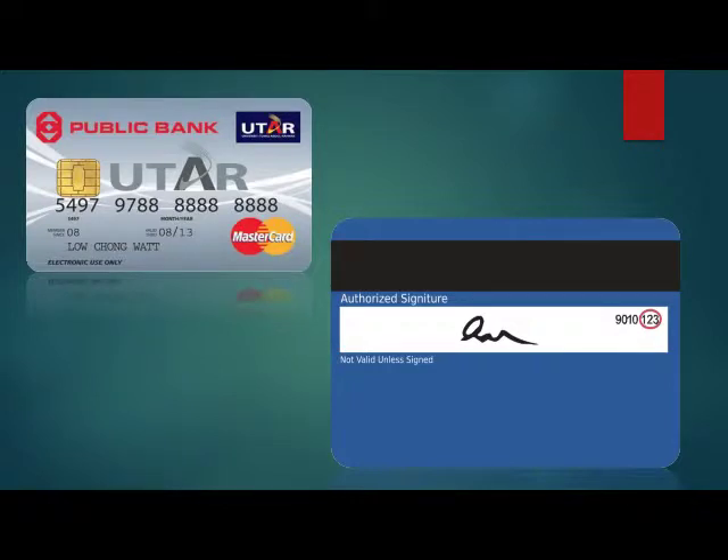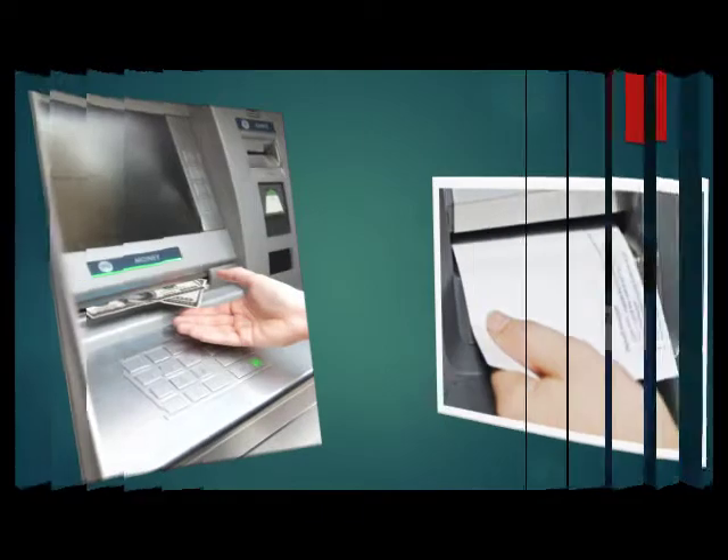Change your debit card password every 2 to 3 months. Whenever you receive your debit card, instantly do a signature on the signature panel on the back of the card.